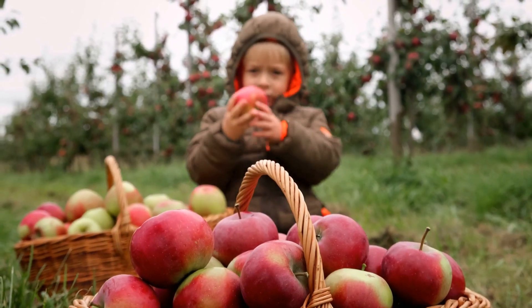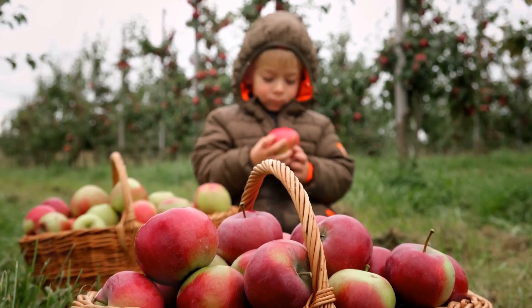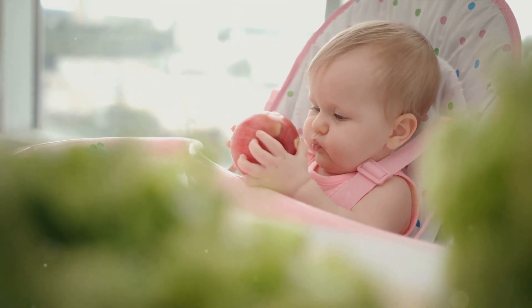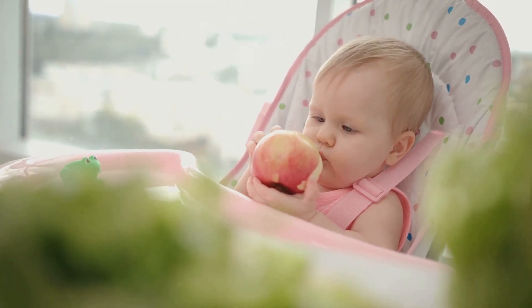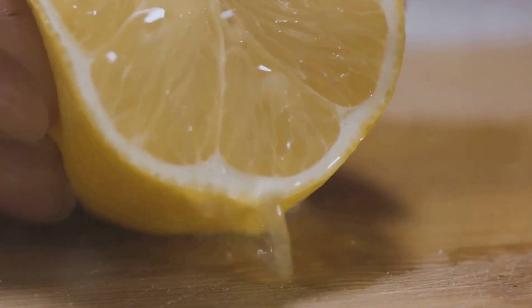Next, we have apples, a classic fruit that brings more than sweetness to our juice. They are rich in antioxidants that combat harmful free radicals in the body. These antioxidants, along with the high fiber content in apples, assist in flushing out toxins from your body and kidneys. So an apple a day doesn't just keep the doctor away — it keeps your kidneys happy too.